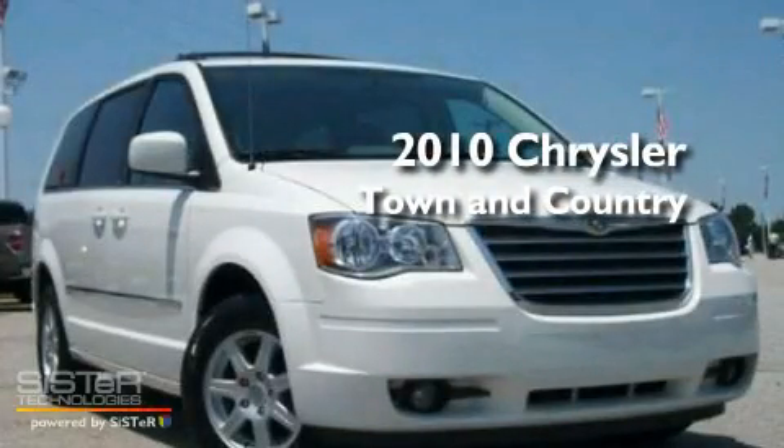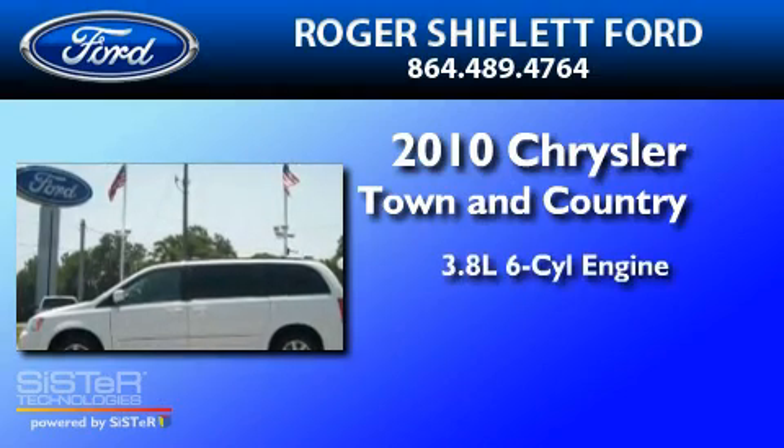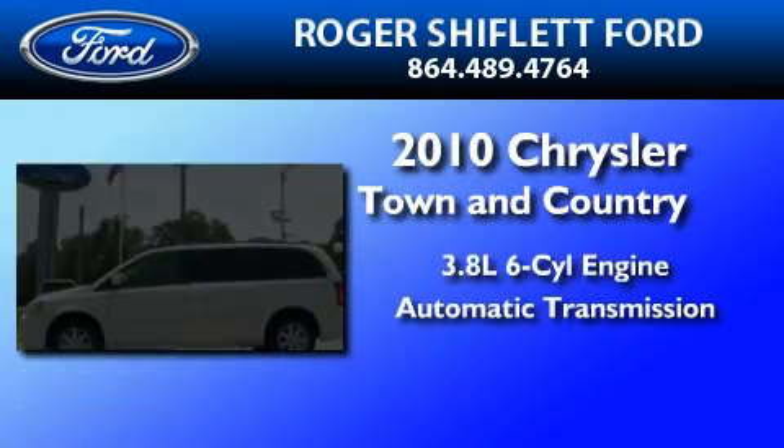This is a 2010 Chrysler Town & Country. It has a 3.8-liter, six-cylinder engine and an automatic transmission.